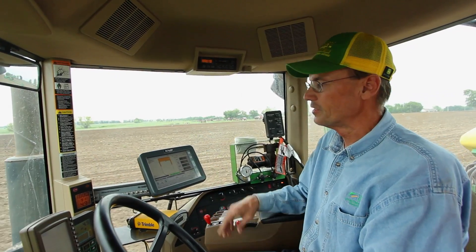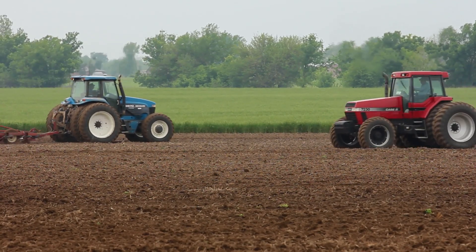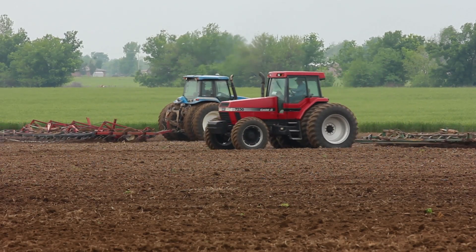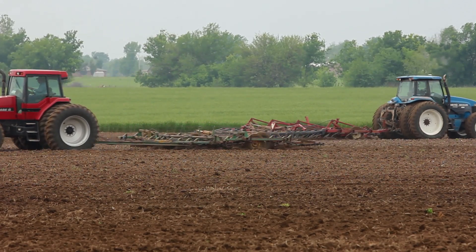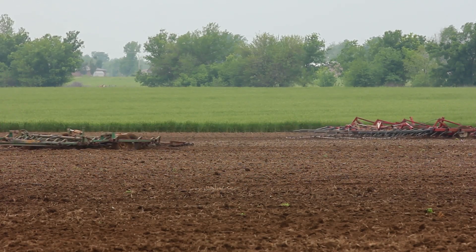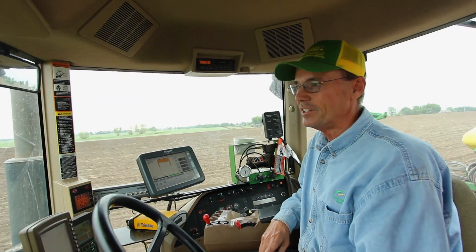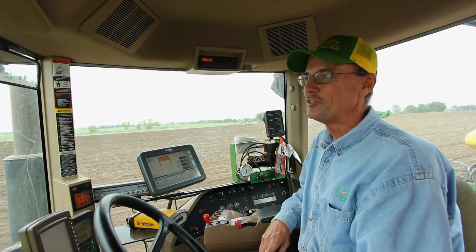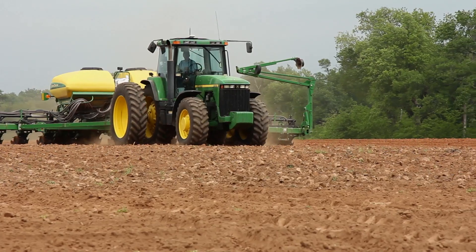We're able to make notes if there's drainage issues or other things — we can make a note here on the map as we're going, and then pull it back up when we're in the office trying to figure out why a certain area of the field is not producing as well as another area. So it's a great management tool, but it definitely needs to be a tool and not just a cool thing to drive along and watch it drive itself.